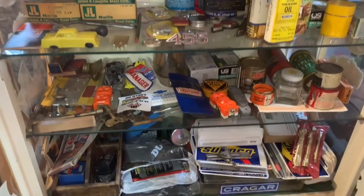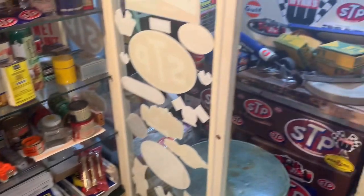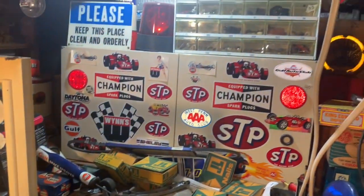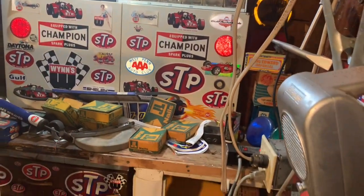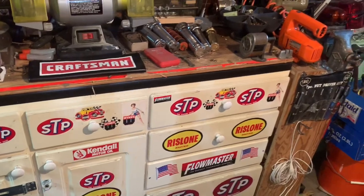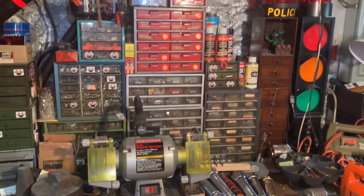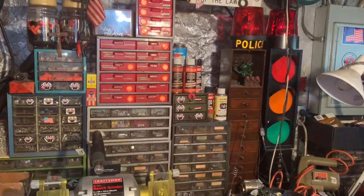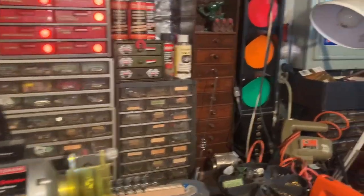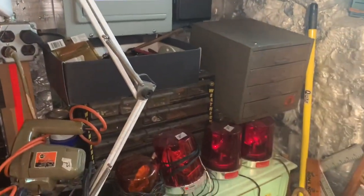If it's vintage or collectible, it'll be in the living room. There are police lights over in the corner. Stool wheel grinder, hardware. Absolute treasure trove.